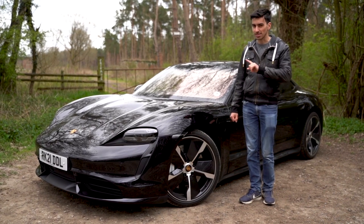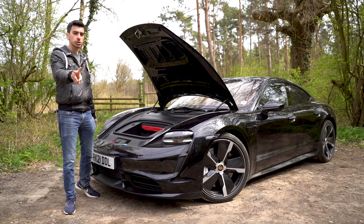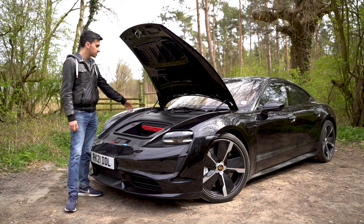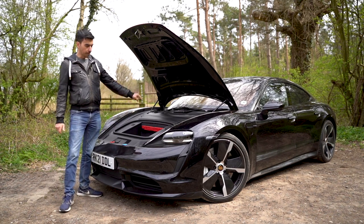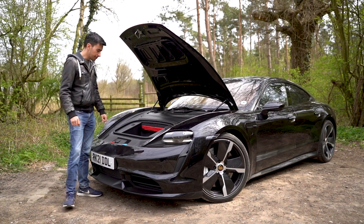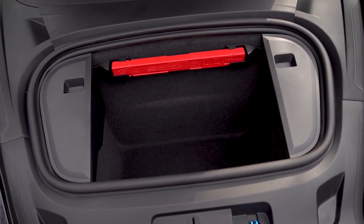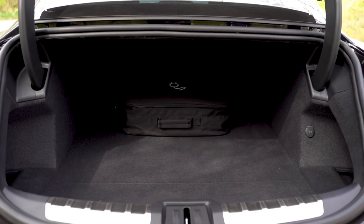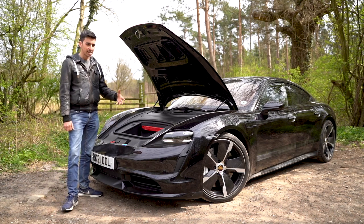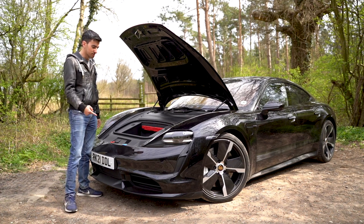Like a proper electric car, the Taycan comes with two boots. We've got a front boot — a frunk — and one at the rear: 81 litres at the front and 366 at the back for a total of 447 litres. The front is decent enough; you could fit an overnight bag or a small suitcase in there. The back is a bit like a small saloon, so it's relatively practical. That said, you do get more space in a Tesla Model S, but if it's sporty driving you're after, you're probably going to go for the Porsche anyway.